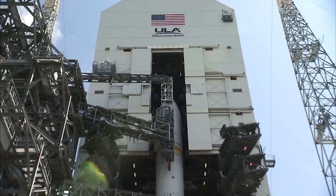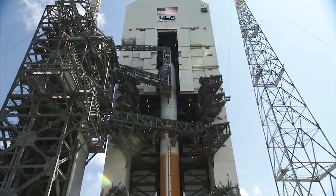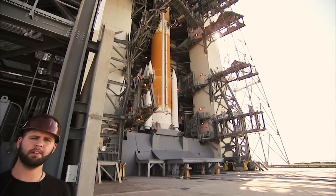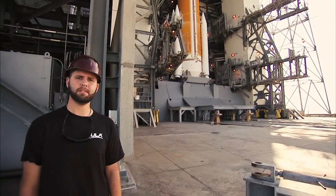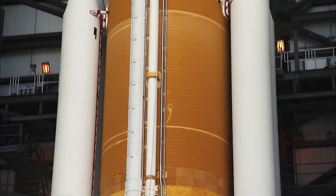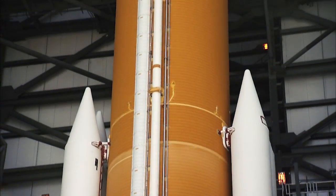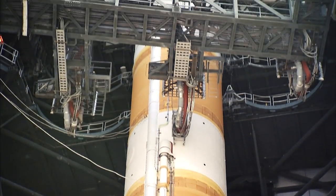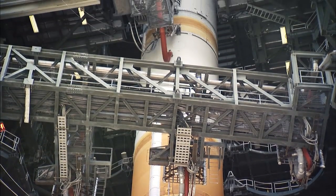The 10 million pound MST, or mobile service tower, protects the Delta IV rocket during on-pad launch preparations. At 100 feet by 100 feet by 300 feet, the MST is as tall as a football field and as wide as the length of a basketball court. It not only provides protection from weather, it is also equipped with a 50 ton capacity bridge crane used to erect and mate the solid rocket motors and encapsulated payload or spacecraft.